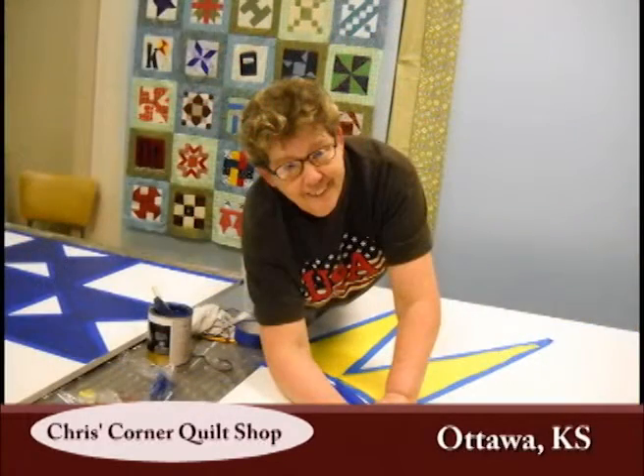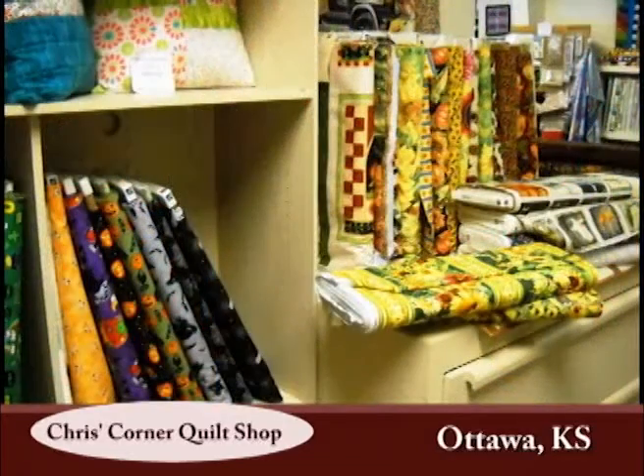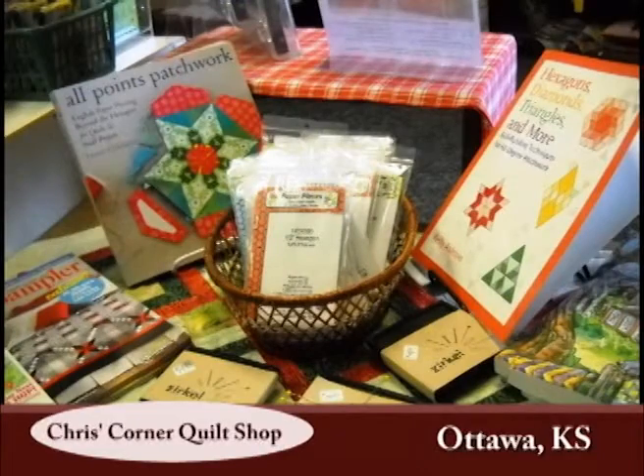The shop was originally located in historic downtown Ottawa; however, in the fall and winter of 2004, the building had to be sold to settle an estate and a new location was needed. The move, while very stressful, proved to be a good one. The new location provided a larger, brighter space, better parking, and was more energy efficient.